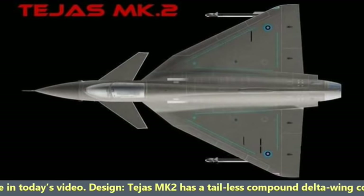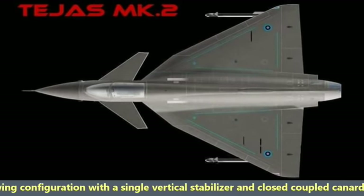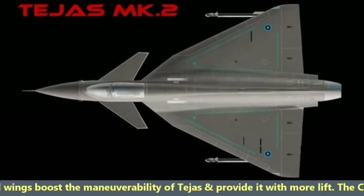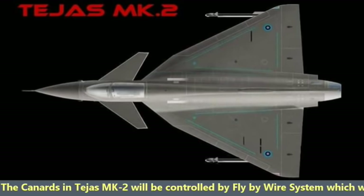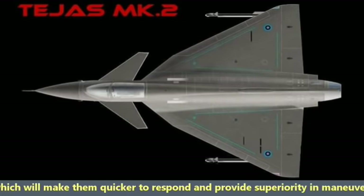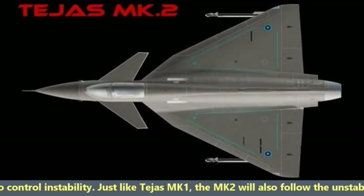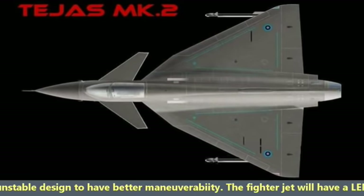Tejas MK2 has a tail-less compound delta wing configuration with a single vertical stabilizer and close-coupled canard wings. These canard wings boost maneuverability and provide more lift. The canards will be controlled by a fly-by-wire system, making them quicker to respond and providing superiority in maneuverability. The fly-by-wire also helps control the instability, and just like MK1, MK2 will follow the unstable design for better maneuverability.